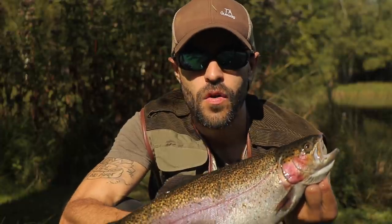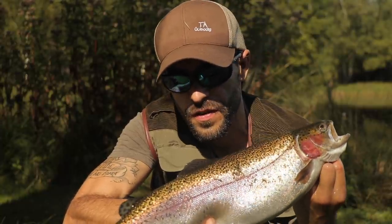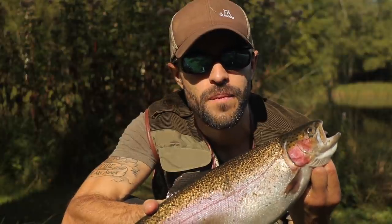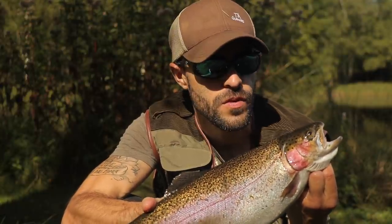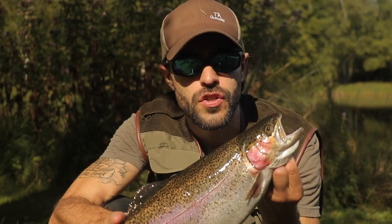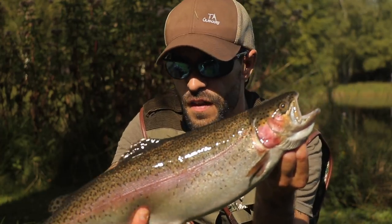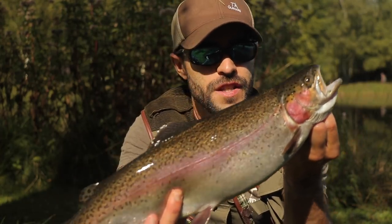That was caught on a goldhead glister fly, for those wondering. It's a pretty hot, sunny summer day in September and the trout are fairly near the surface of the water. That was on a straight retrieve — I didn't even tweak the line, it was just a straight winding in to move on and it just switched the fish on. Lovely fish and we'll carry on fishing and see what else we can get.